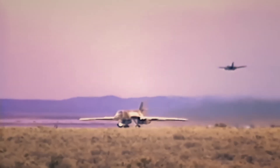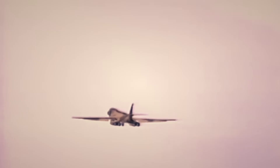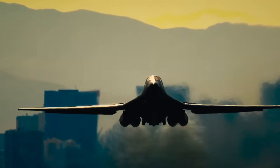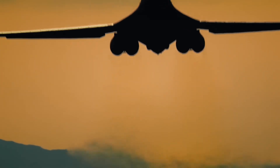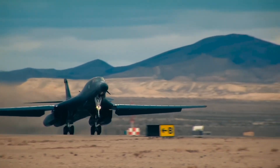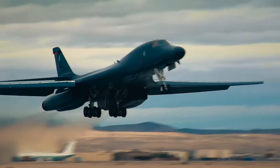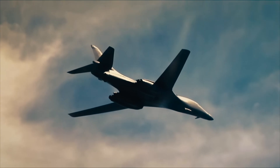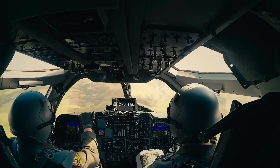The B-1 Lancer is a global signal. Every time it's deployed, the world takes notice and America's adversaries prepare for the worst. In the Middle East, the presence of a B-1 often signals that the United States is considering serious military action. In the Asia-Pacific region, B-1s routinely conduct joint exercises with Japan and South Korea, sending a clear message that America is committed to defending its allies and countering threats from North Korea and regional tension from China.